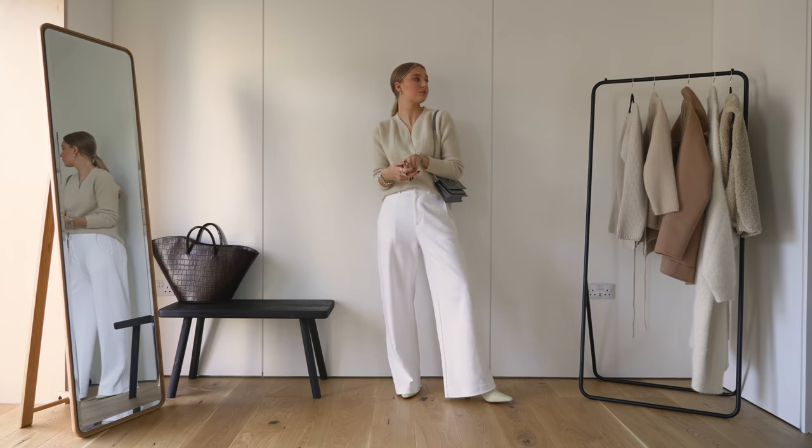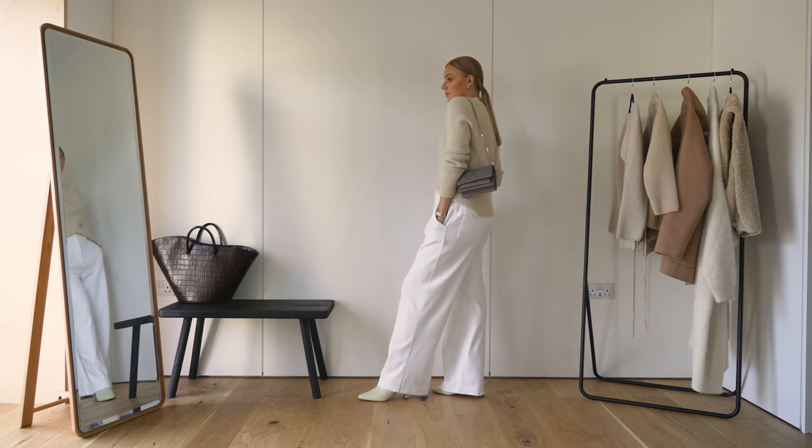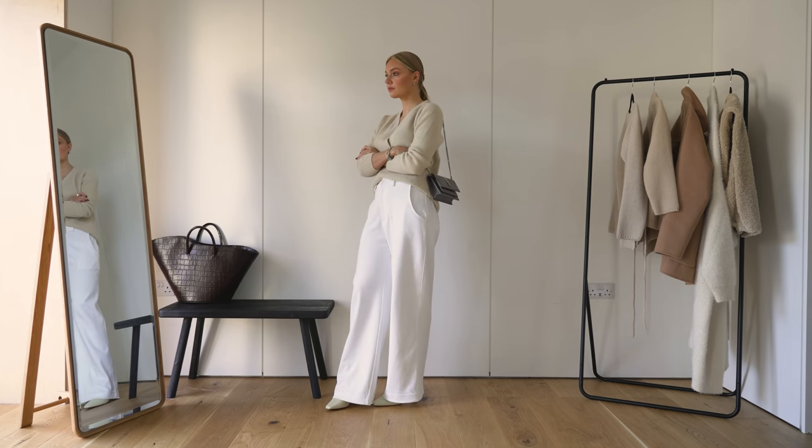Here I'm styling the Elizabeth jumper with these wide leg white trousers. This jumper is so easy to mix and match with different colours, but I wanted to show that you can wear these whites in autumn winter.